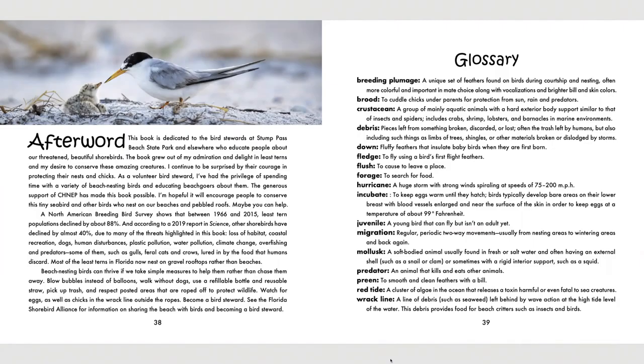This book is dedicated to the bird stewards at Stump Pass Beach State Park and elsewhere, who educate people about our threatened, beautiful shorebirds. The book grew out of my admiration and delight in these terns and my desire to conserve these amazing creatures. I continue to be surprised by their courage in protecting their nests and chicks. As a volunteer bird steward, I've had the privilege of spending time with a variety of beach nesting birds and educating beach goers about them. The support of SHEP, Coastal Heartland National Estuary Program, has made this book possible. I'm hopeful it will encourage people to conserve this tiny seabird and other birds who nest on our beaches and pebbled roofs. Maybe you can help.